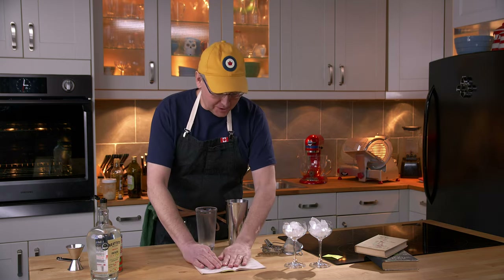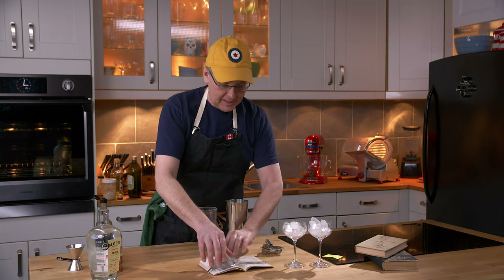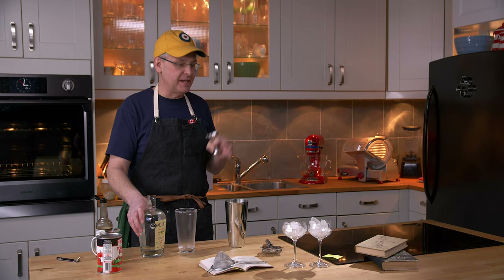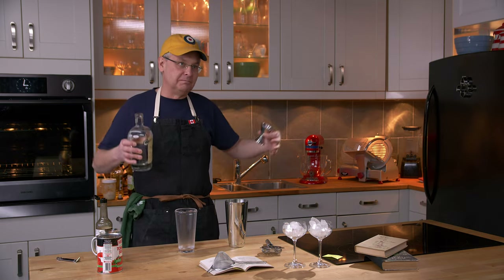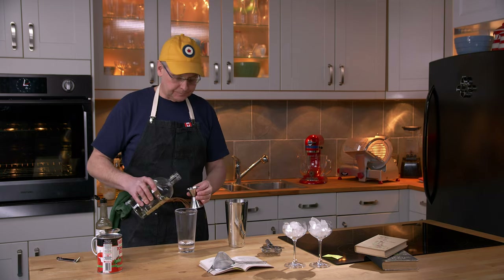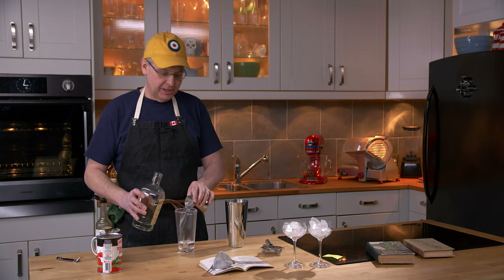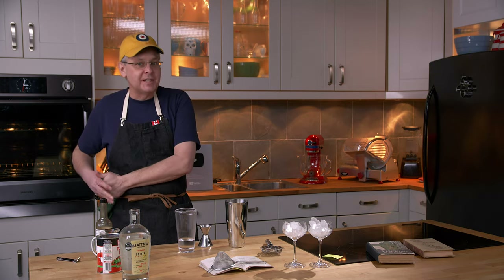So I started doing research on the Bloody Mary. First off, in this time period — 1939 — in cocktail books published in Canada, the United States, and the Caribbean, you don't see a lot of vodka recipes at all. In fact, this is the first North American cocktail book — I'm going to call it North American even though it's not technically — where I see a vodka recipe. You certainly see them in some European books, like this one from 1930, the Savoy Cocktail Book.